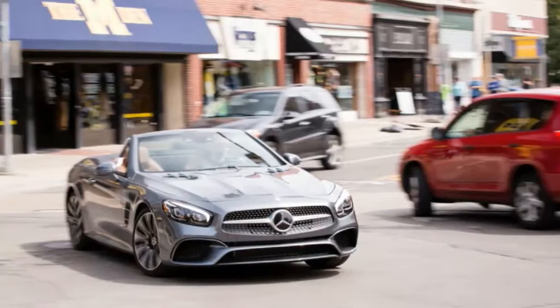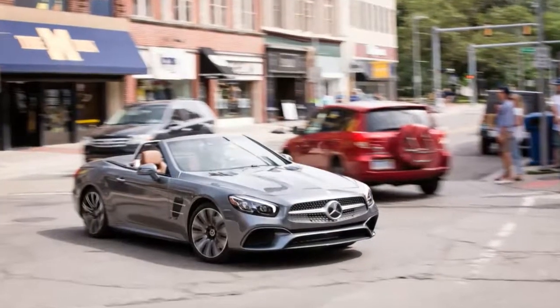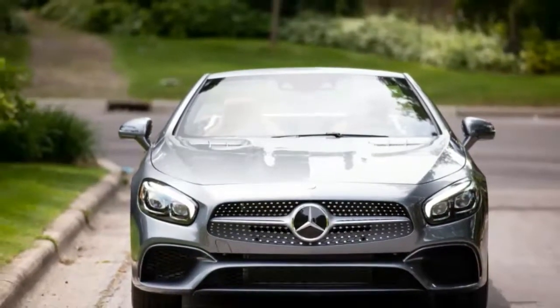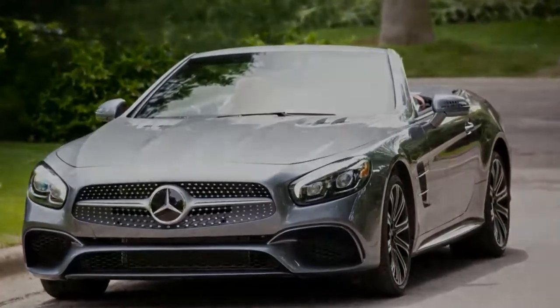Like a record player with a Bluetooth connection, the Mercedes-Benz SL is a relic from a bygone era with a modern twist. The SL has been part of the company's lineup for more than 60 years with the same basic philosophy: a stylish, luxurious two-door with presence befitting its rich price tag.